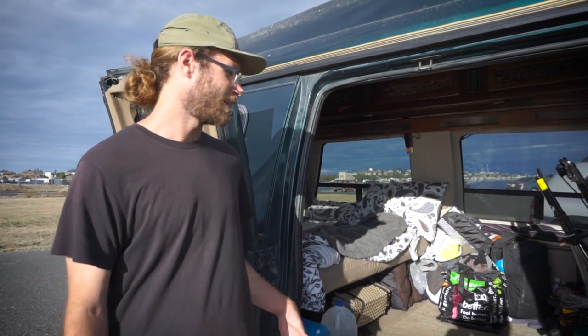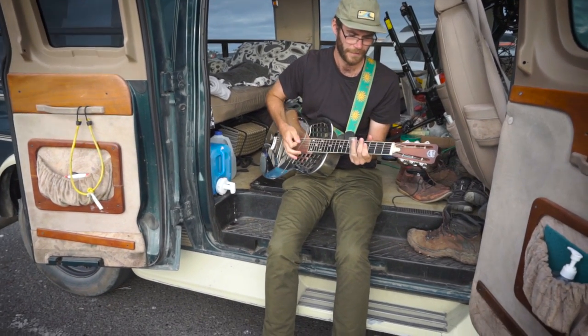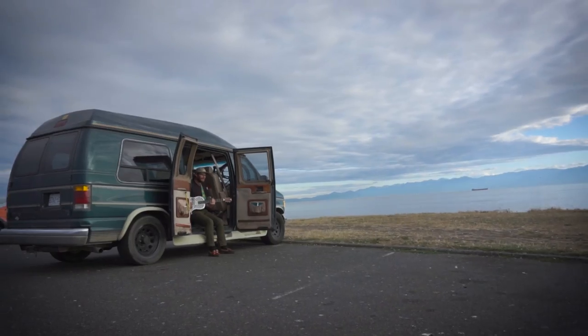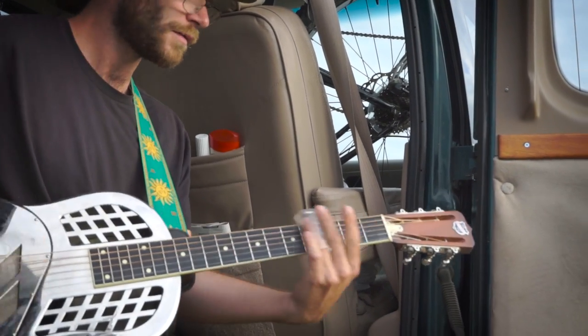What inspired me to jump into this lifestyle was I'm playing music all the time, traveling, and there's no cheaper way to live than out of a van. Playing music you don't make a ton of money, but you get to see the world, meet new people, play music for tons of people, and continue doing it. It's just beautiful.